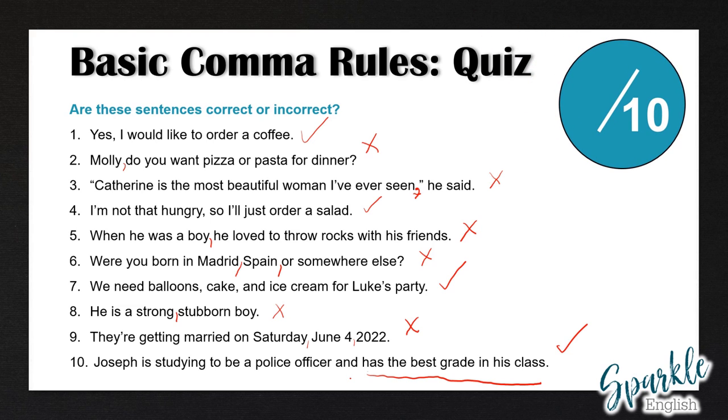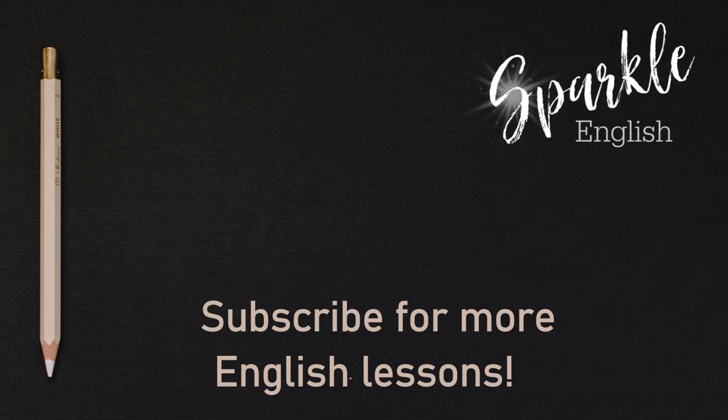So let me know how many you got correct out of 10 for the second part, for a total of how many out of 20 for the basic comma rules quiz number one. If you got less than 16, I recommend you review the basic comma rules video again and then try this test once more. If you're interested in more comma quizzes, let me know in the comment section below, or what other types of punctuation or English help you need, and I will try to create a lesson on that. Thank you guys once again for watching, and make sure to subscribe to Sparkle English for more videos just like this one.